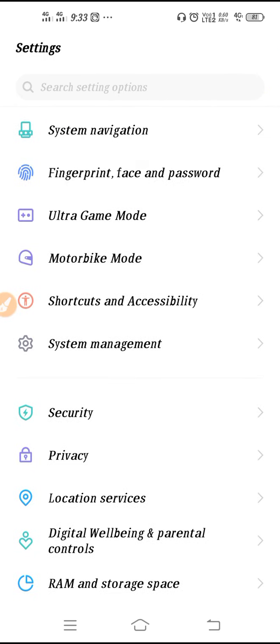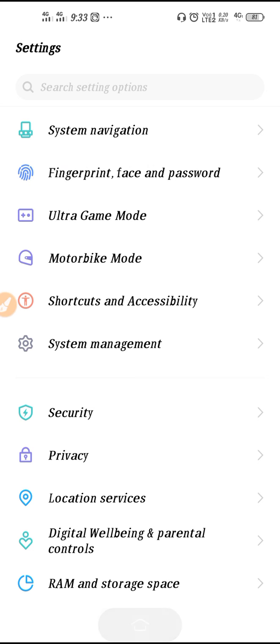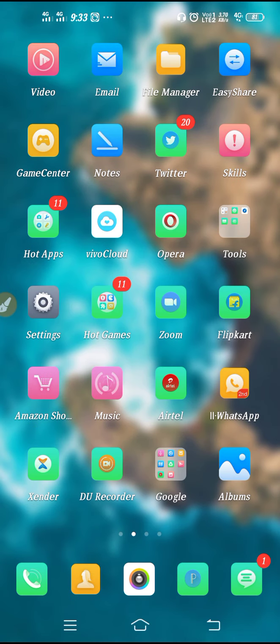After doing all these steps, restart your device and this will solve the issue.